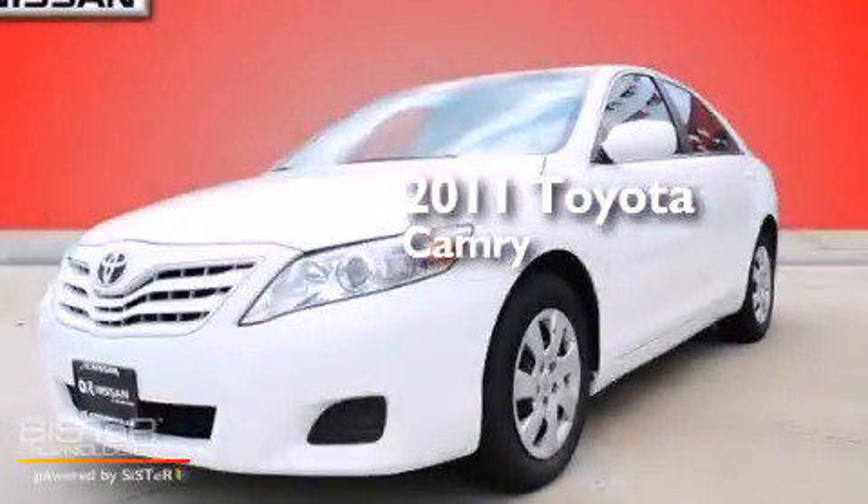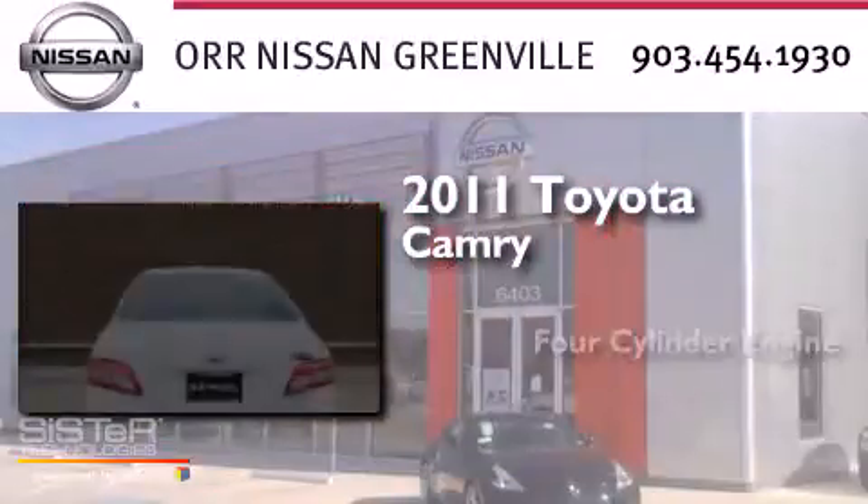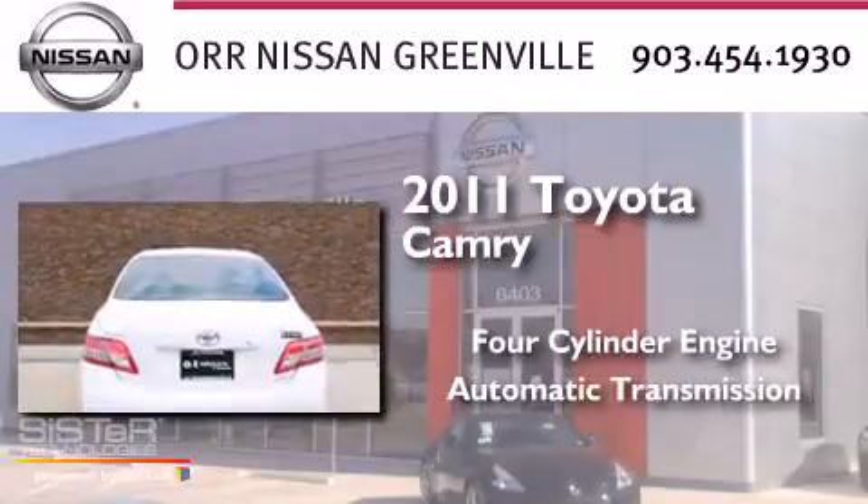This is a 2011 Toyota Camry. It has a four-cylinder engine and an automatic transmission.